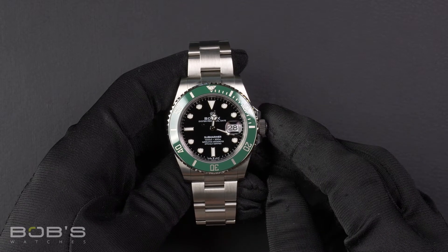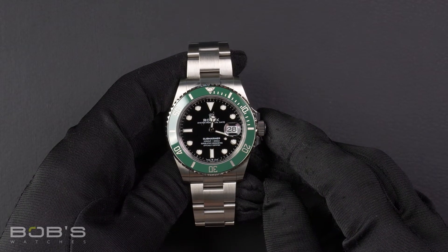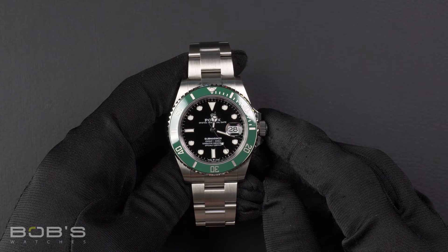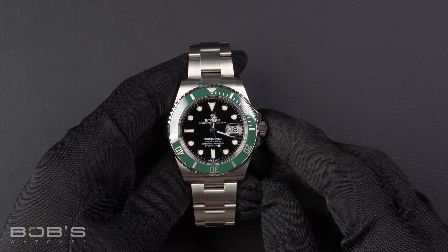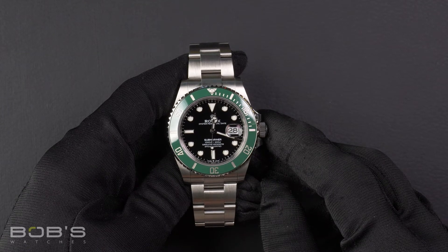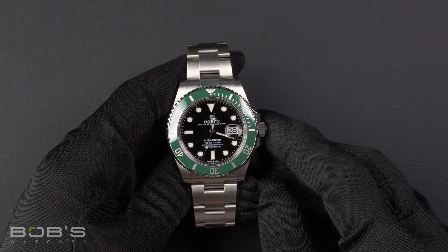Hello, everybody. Today at Bob's Watches, we are introducing a pre-owned Rolex Submariner 126610. This watch contains a random serial number indicating it was produced by Rolex in the year 2021.